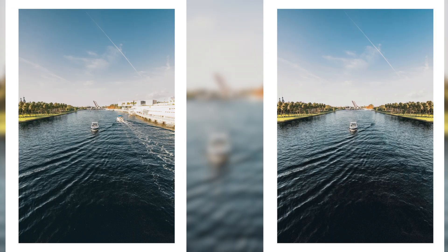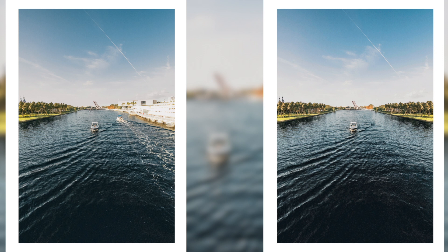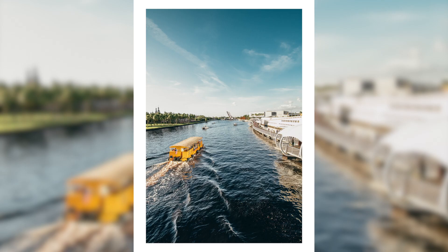As you guys can see here, I manipulated the photo just a bit. On the left there are a few distractions that take away from the center boat, and on the right photo it's the complete edit — a lot less distractions. I mirrored the left side of the photo onto the right and Photoshopped the boats to make it cleaner and keep the focus centered on that one boat.